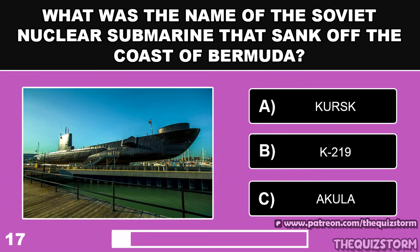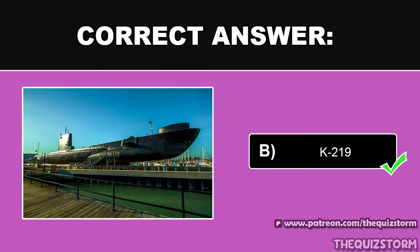What was the name of the Soviet nuclear submarine that sank off the coast of Bermuda? And the answer is K-219.